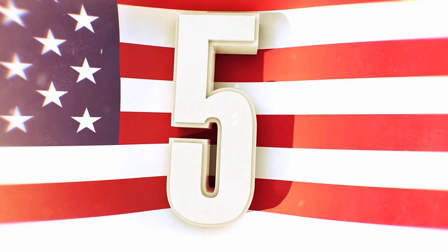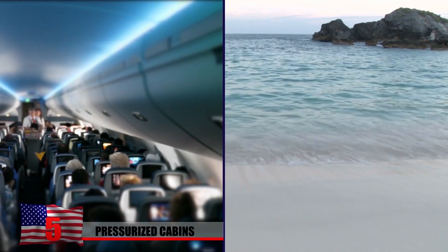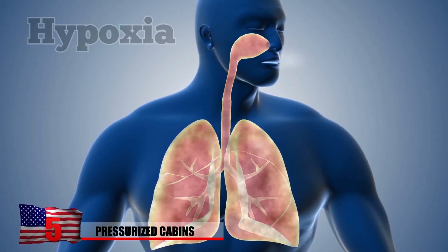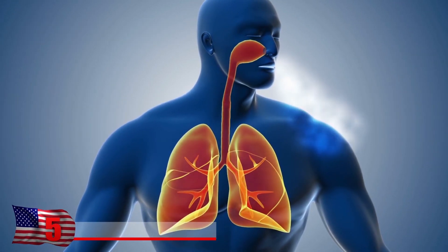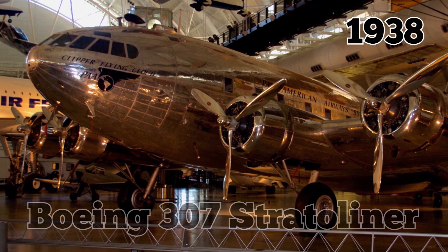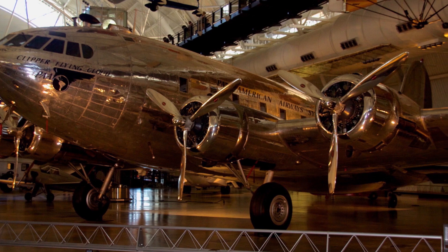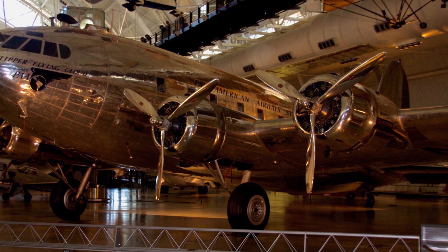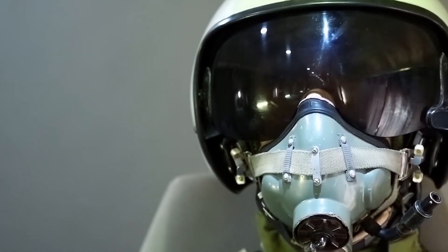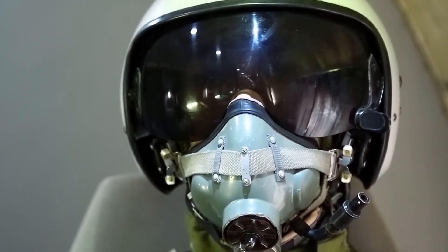Pressurized Cabins. Modern airplane cabins are pressurized, meaning air is pumped into them to mimic the atmosphere at sea level. This is necessary to prevent hypoxia, a dangerous condition resulting from the lack of oxygen at high altitudes. Built in 1938, the Boeing 307 Stratoliner was the first aircraft with a pressurized cabin. Only 10 were ever made. The first planes used in World War II were not pressurized, so pilots and crew members relied on bottled oxygen and wore masks.